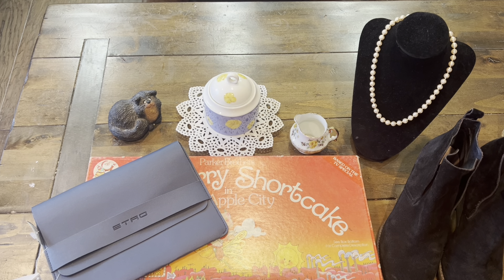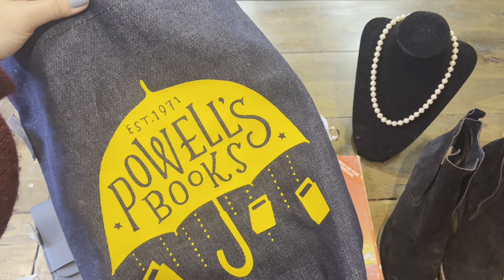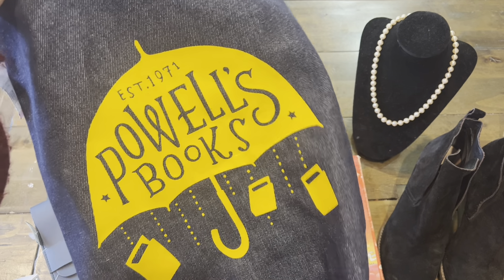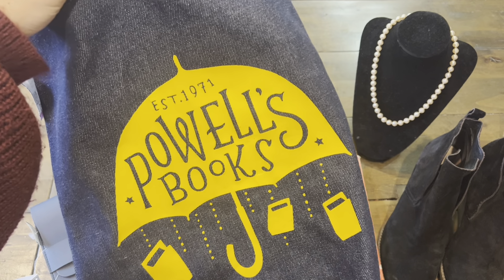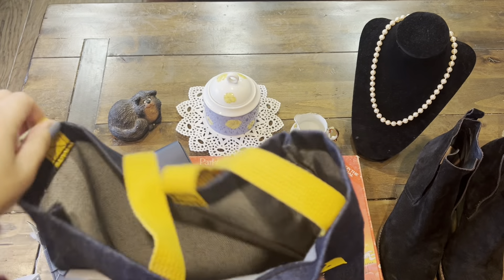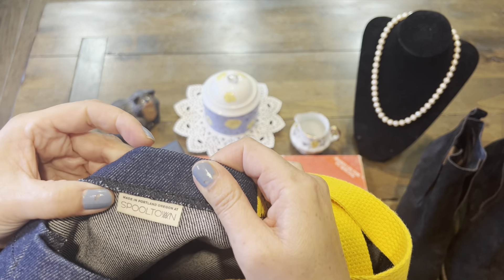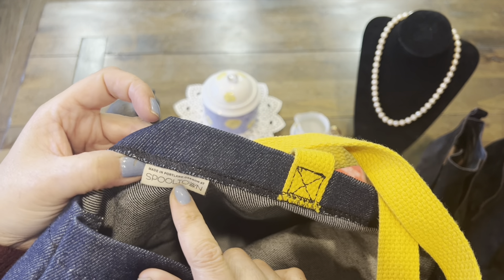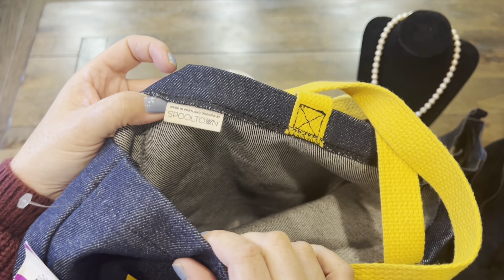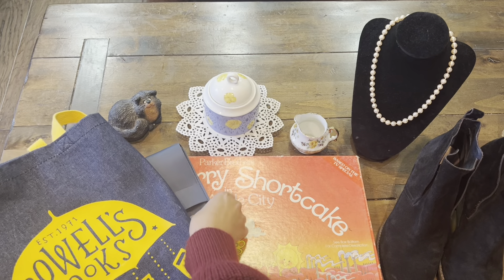The last item I got — and I love book bags — was really cute. For some reason, seeing the umbrella print reminded me of Mary Poppins. It's from a bookstore called Powell's Books, established in 1971, and it says made in Portland, Oregon by Spooltown. I got this for $4.99.